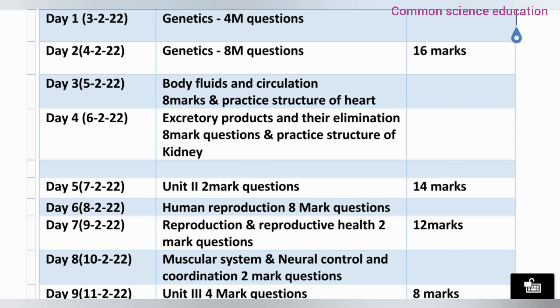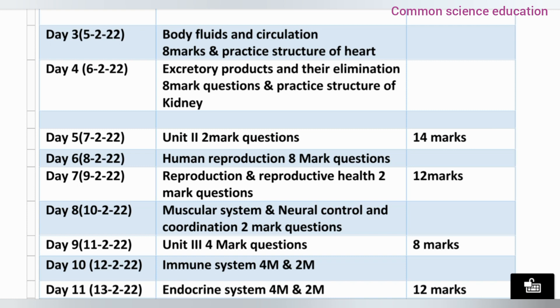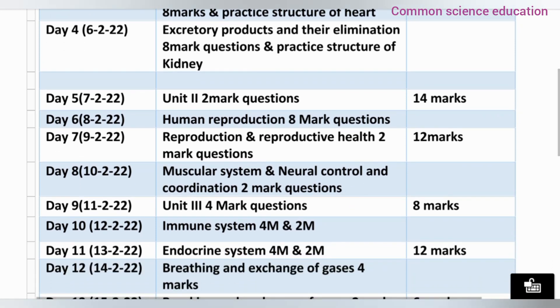Day 6 covers the Human Reproductive System — 8-mark questions on the Female and Male Reproductive System. Day 7 covers Reproduction and Reproductive Health, completing Unit 5 — total 2 marks. In these 2 days, 12 marks are waiting for you.